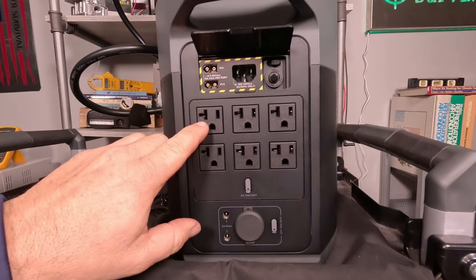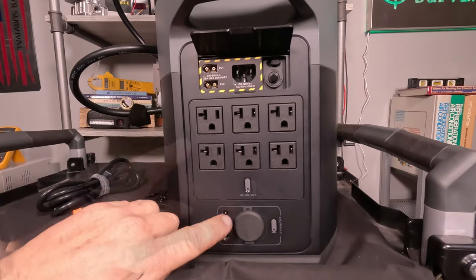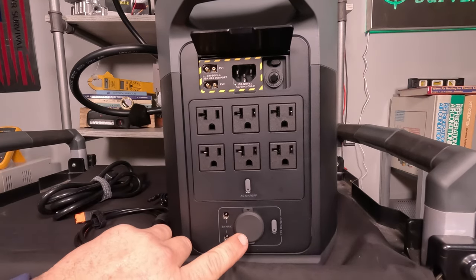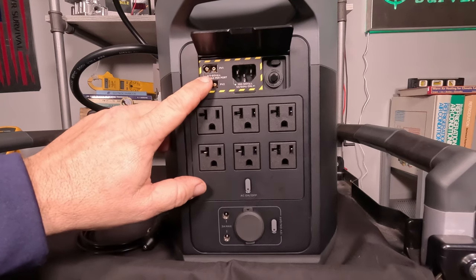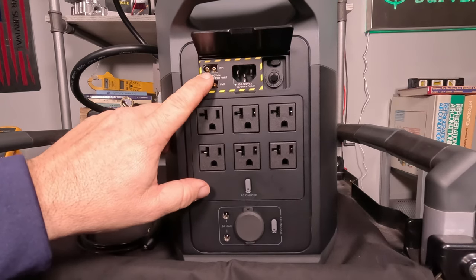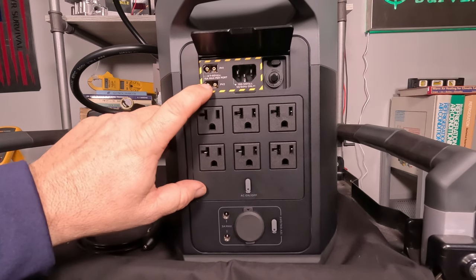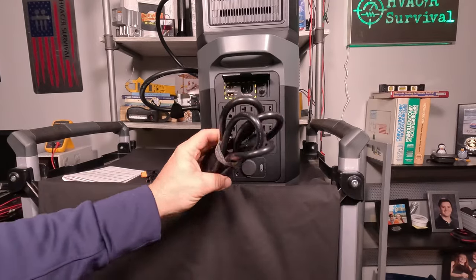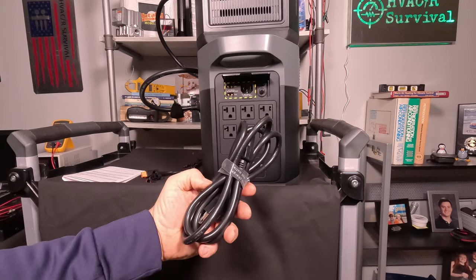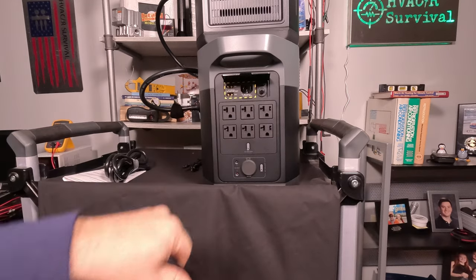If you take 2400 watts divided by 120 volts, that comes out to 20 amps, making this effectively a 20-amp plug — but I can only go by what the manual says, which is 15 amps. At the bottom is the car plug regulated at 12.6 volts, and the DC 5521 outputs rated at only 3 amps. Up top are the charging ports for solar or car charging, accepting 11 to 60 volts DC at 15 amps max per port. In the center is the 120-volt inlet, which comes with the cord and no charging blocks.